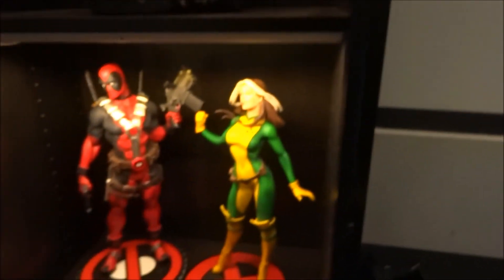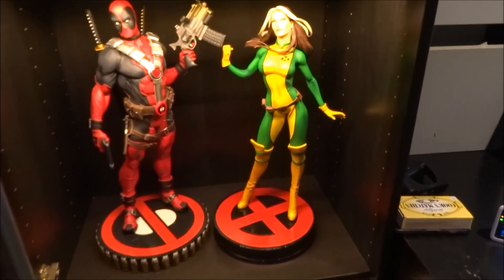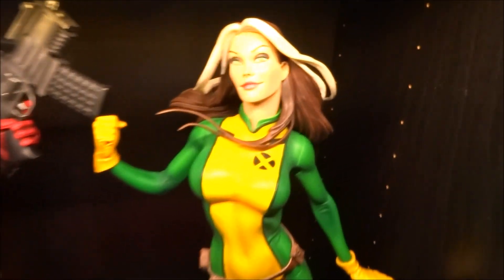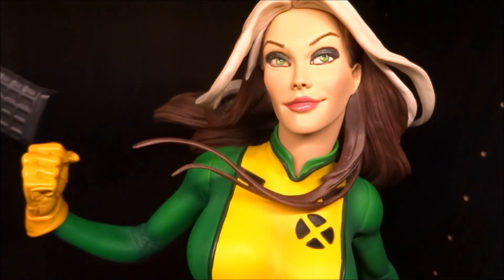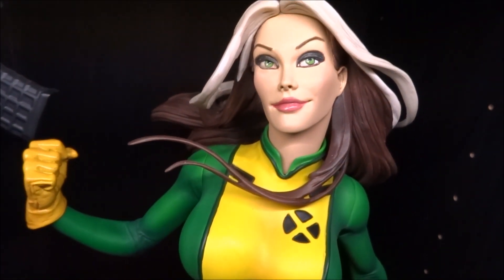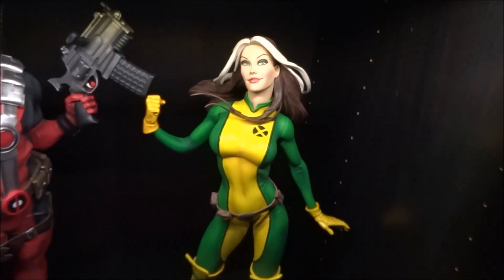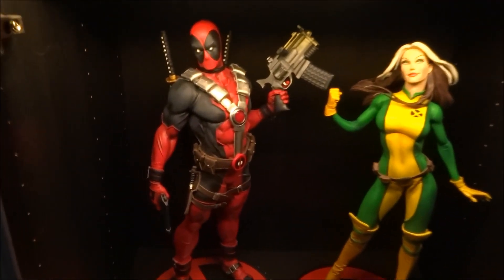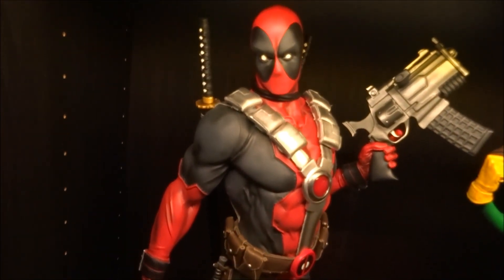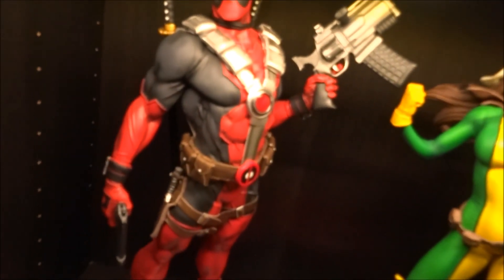Coming down here we have the Deadpool Premium Format and the Rogue Premium Format. I had Ian repaint the Rogue for me because she had wonky eyes, and to tone down the lips. Really happy with the face now. I prefer her without the jacket myself. I've only recently changed his head — I normally have the other one, but I've got just the regular version for this. Would like to try and pick up the chicken at some point.